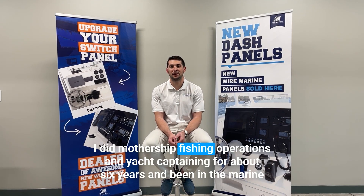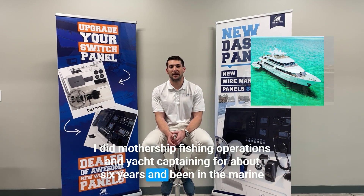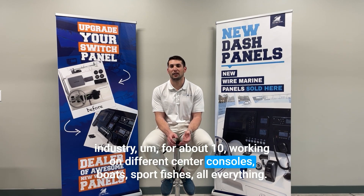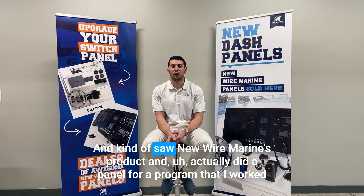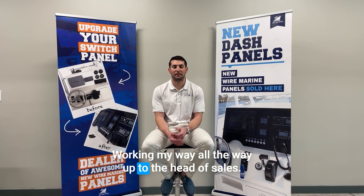I did mothership fishing operations and yacht captaining for about six years, and then was in the marine industry for about ten years, working on different center consoles, boats, sport fishers, everything. I kind of saw New Iron Marine's product and actually did a panel for a program I worked on, then ended up reaching out and getting a project manager job here at New Iron Marine, working my way all the way up to Head of Sales.